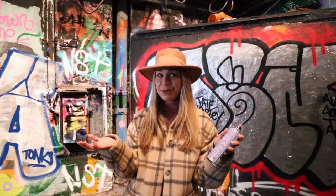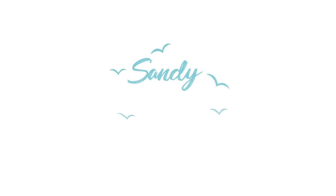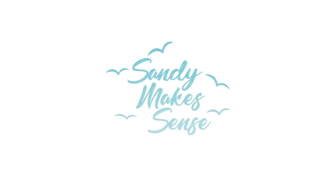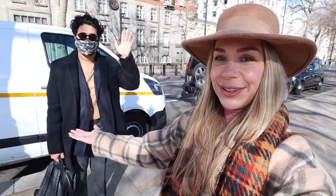Hello everybody, welcome to a brand new video! I am out in London again and I could not be more excited. Today I am with Oli from Discover Real London and also with Gert, and the three of us are going to do a black cab tour of London. It's called a staycation tour — we're going to look at some true hidden gems. I'm very excited to take you along, let's go!